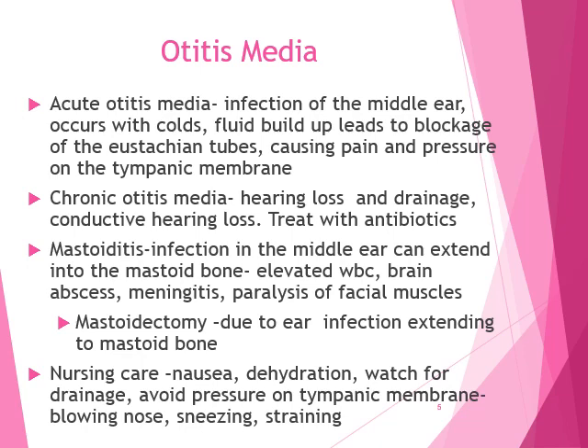Nursing care after mastoidectomy: manage the patient's nausea with medication, and always be aware of dehydration — if they have nausea they could be losing electrolytes and fluids. Watch urine output and the color of the urine. Watch for drainage from the surgery. Avoid pressure on the tympanic membrane — no blowing the nose, sneezing, straining, bending over, or lifting heavy things. That's going to be a constant theme.